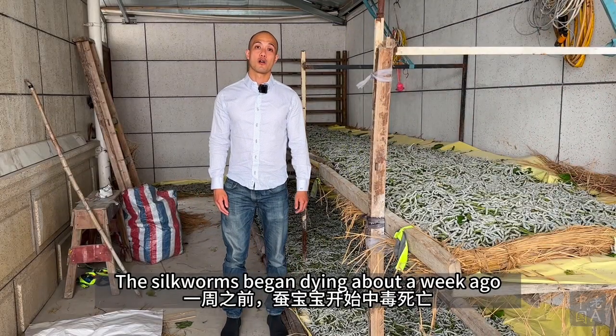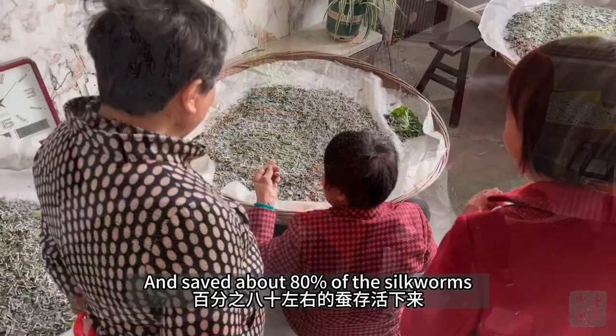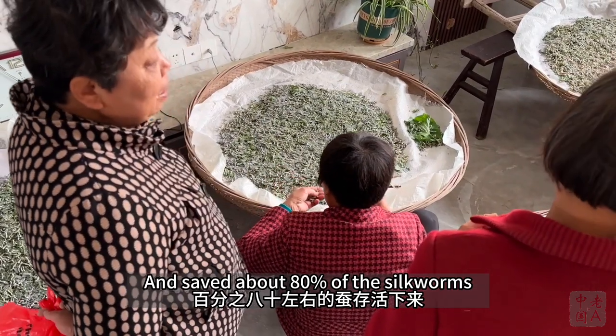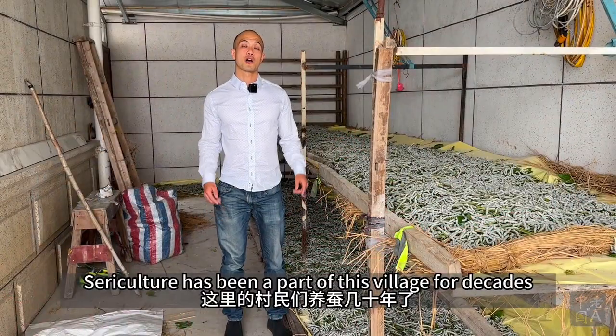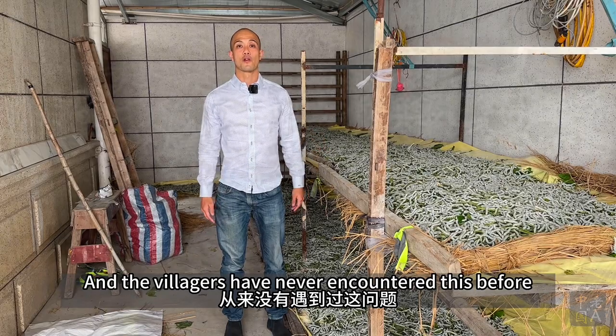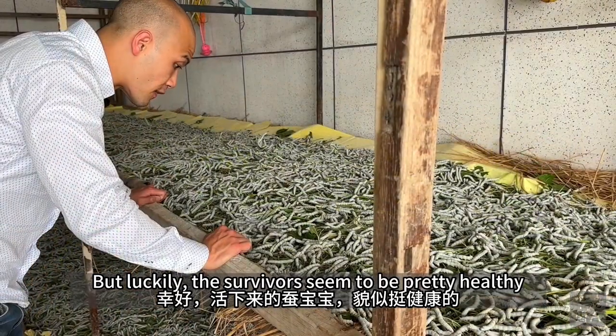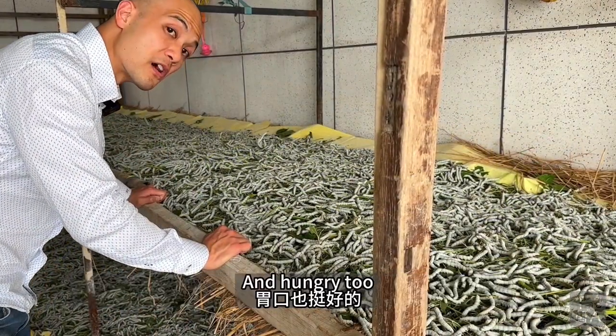The silkworms began dying about a week ago and all the neighbors were impacted, but they sought help quickly and saved about 80% of the silkworms. Silk culture has been a part of this village for decades, and the villagers have never encountered this before. Now they're considering legal means in demanding reparations. But luckily, the survivors seem to be pretty healthy, and hungry too.